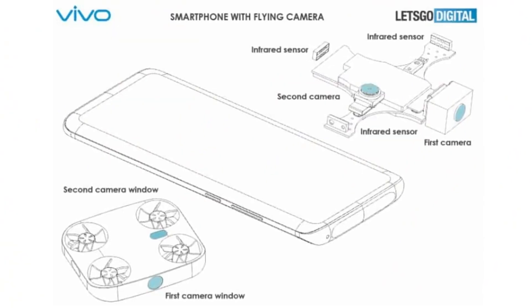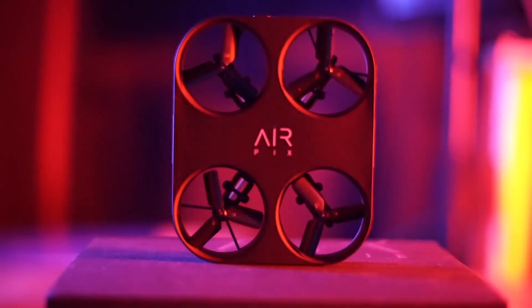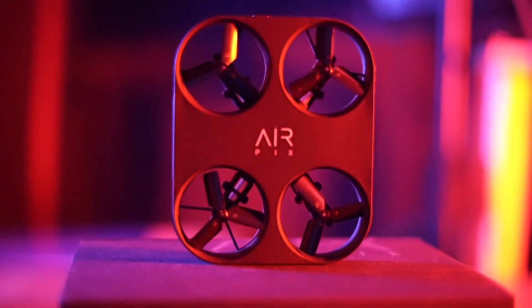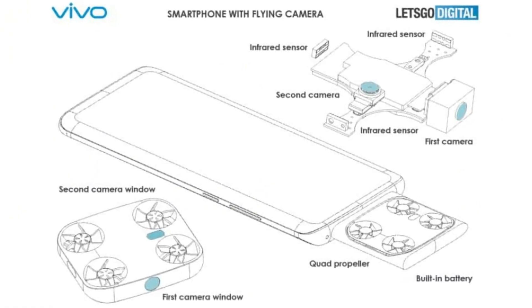Talking about this detachable module, the flying camera sports four propellers that make it capable of flight. It also houses a battery pack separate from the main battery of the handset and features two camera sensors on its body.